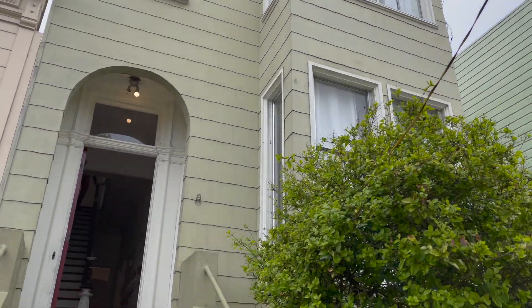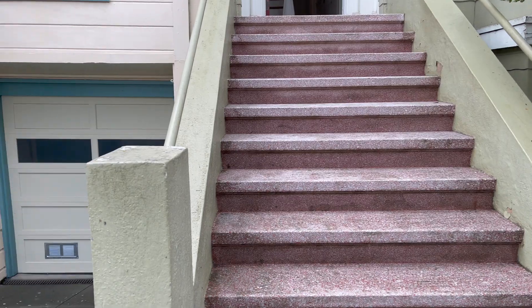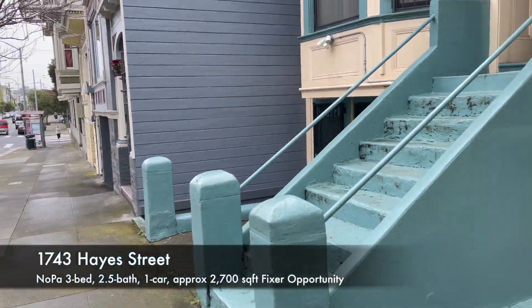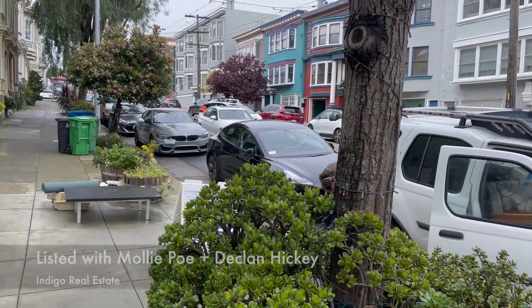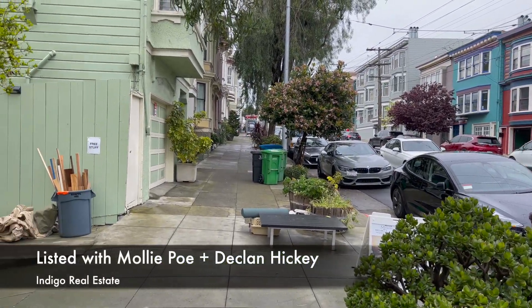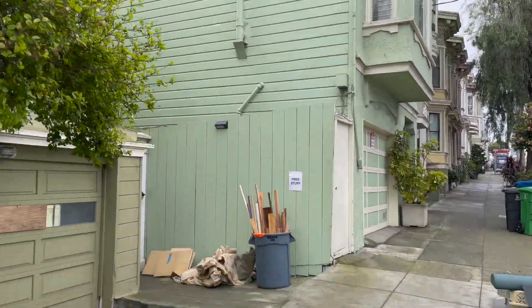Good morning everybody, this is Kevin Ho here and we are over here at 1743 Hayes Street. It's a great opportunity for Molly Poe and Declan Hickey over at Indigo — you might remember they had this fantastic painted lady last time. This is a fixer property and it's a Victorian that has a lot of potential and a lot of space and volume already.